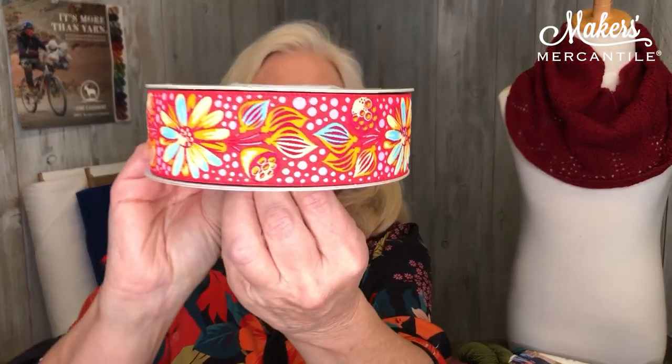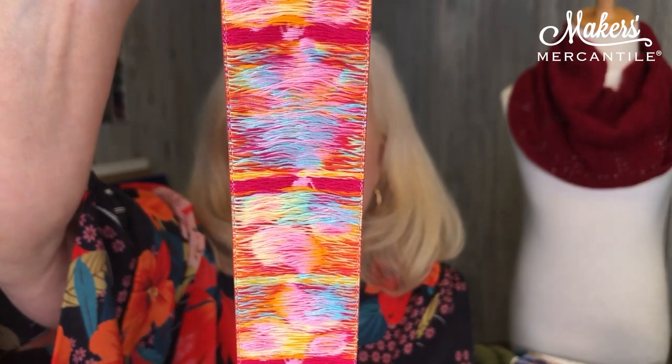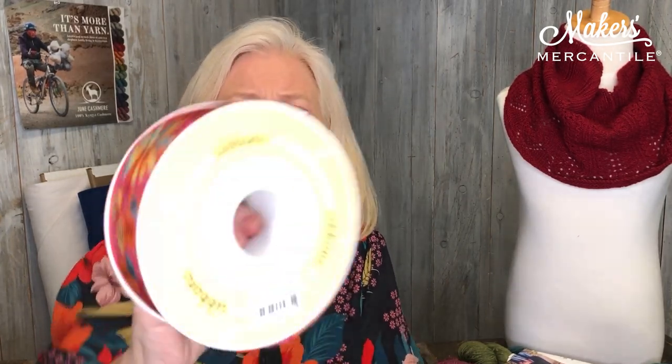Now we received some new ribbons from Renaissance Ribbons, and we do have quite the selection. This one in particular is called Strawberry Sprout on pink, and I believe it is from a Tula Pink pattern. I just want to show you what makes these ribbons so special — look at the backside of that ribbon. That backside shows you it is a woven ribbon. These are not printed. This is a really good, solid, beautiful ribbon that is woven, and we have a lot of them in stock.